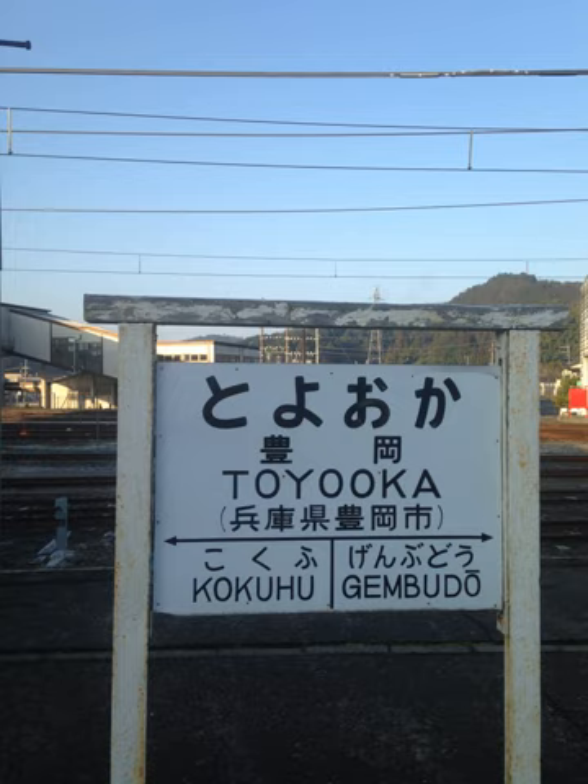In traditional and modified Hepburn, the combination O plus U is written O if they are in two adjacent syllables or it is the end part of the terminal form of a verb — for example, oo (to chase), mayou (to get lost), and koma (foal).